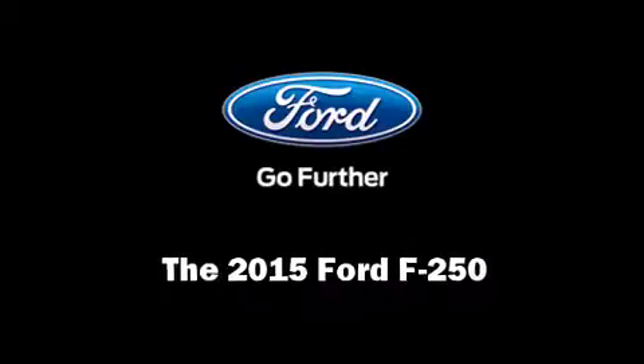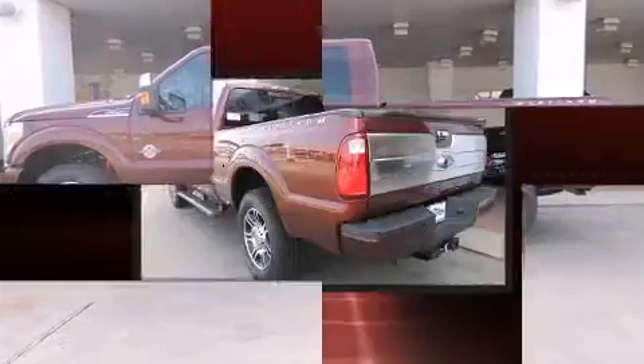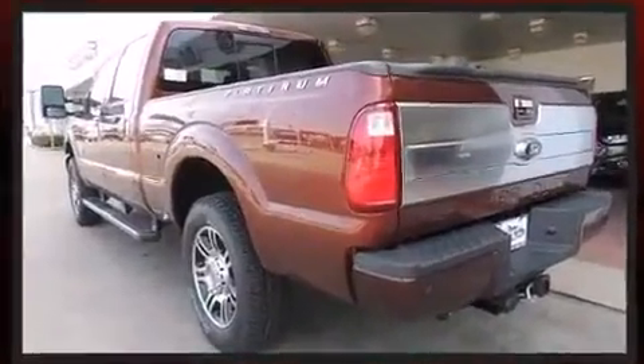Step into the 2015 Ford F-250. Under the hood, you'll find an eight-cylinder engine with more than 400 horsepower, providing a spirited yet composed ride and drive.